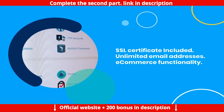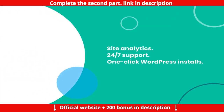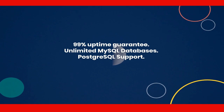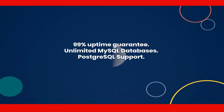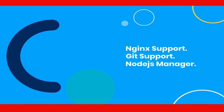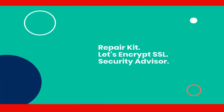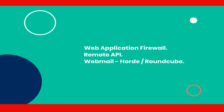More VPS plan features: premium hosting panel, SSL certificate included, unlimited email addresses, ecommerce functionality, site analytics, 24x7 support, 1-click WordPress installs, 99% uptime guarantee, unlimited MySQL databases, PostgreSQL support, Nginx support, Git support, Node.js manager, WordPress toolkit, Security Advisor, Repair Kit, Let's Encrypt SSL, web application firewall, Remote API, Webmail.